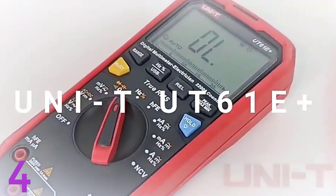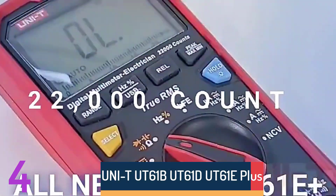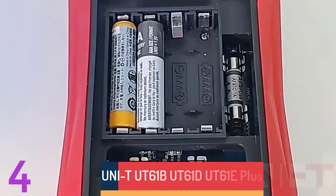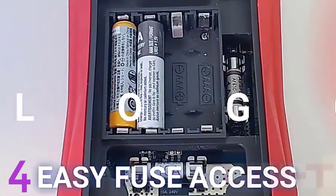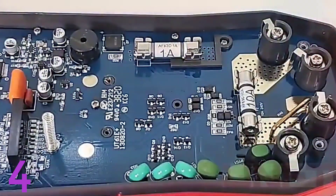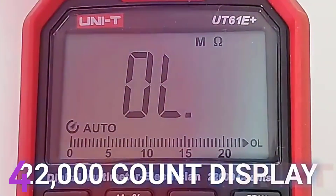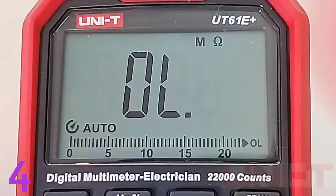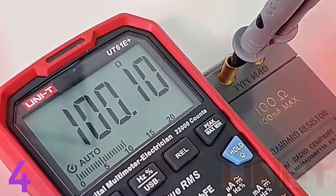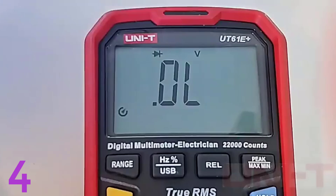Number 4. The Uni-T UT61 series multimeters are reliable and versatile tools for professional electrical testing. Featuring 22,000 counts for high precision, they support auto-ranging operation, simplifying complex measurements for AC/DC voltage and current. Key capabilities include resistance measurement, capacitance, and temperature testing. The UT61 series is CE, FCC, and ROHS certified, adhering to international safety standards. The compact design and robust build make it suitable for various electrical and electronic applications. The UT61E model excels with improved accuracy and reliability, making it a perfect addition to any toolkit.